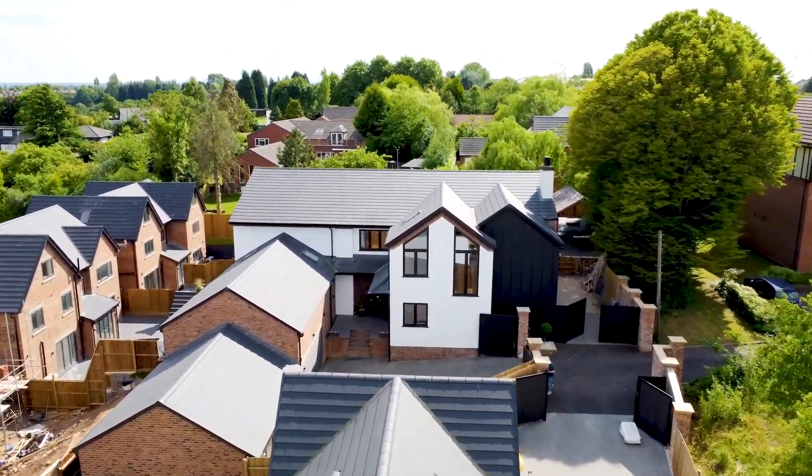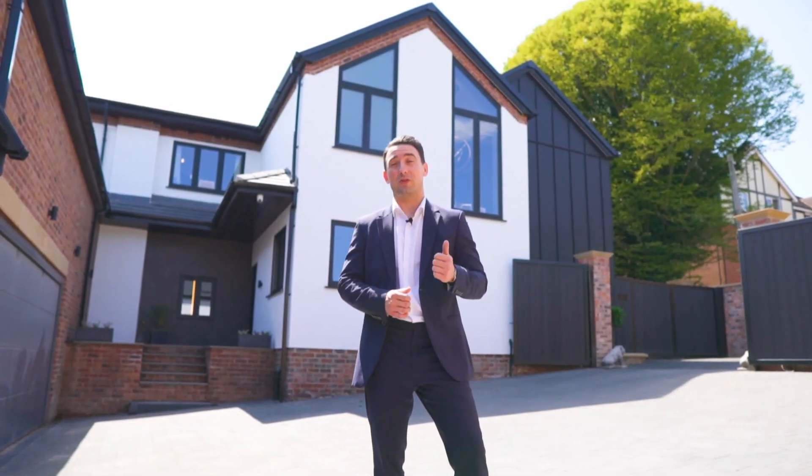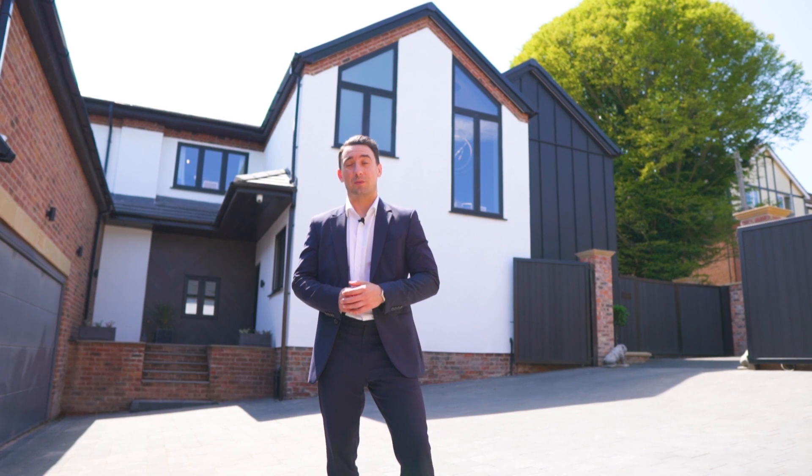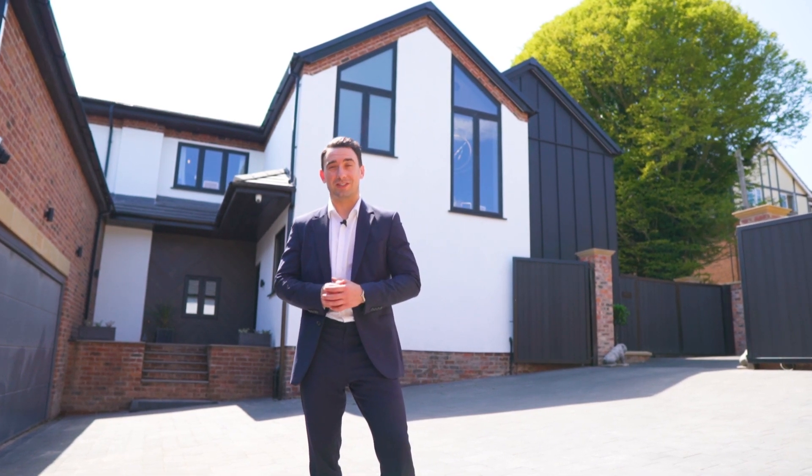Hi, Pavle from Finding Country in Nottingham. We're here today off Plains Road in Mapily, only three miles north of Nottingham city centre, and we've got an unbelievable property to show you today.